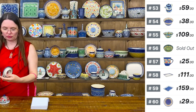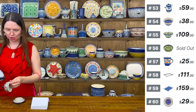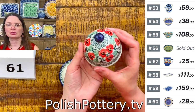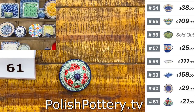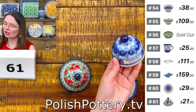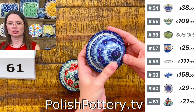We have two personal-size butter dishes — little bells. One is in Red Pansies for her, and one in blue for him, because we can't have two of the same!